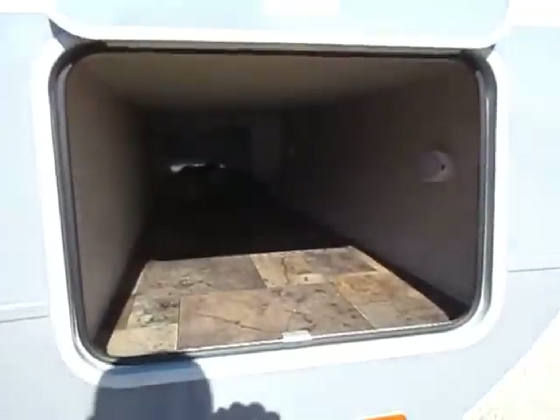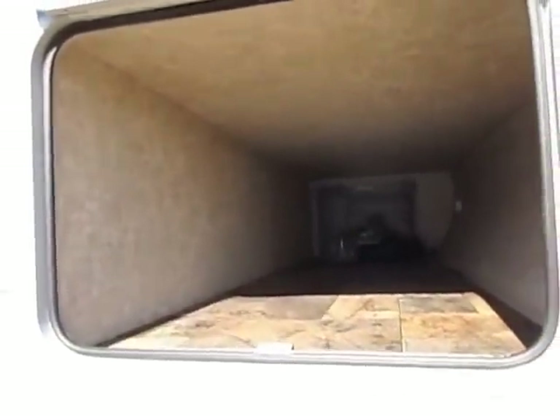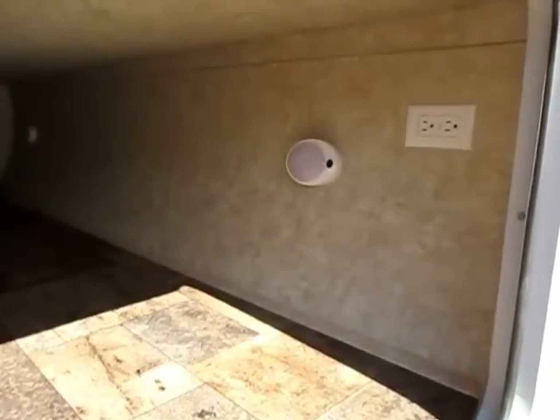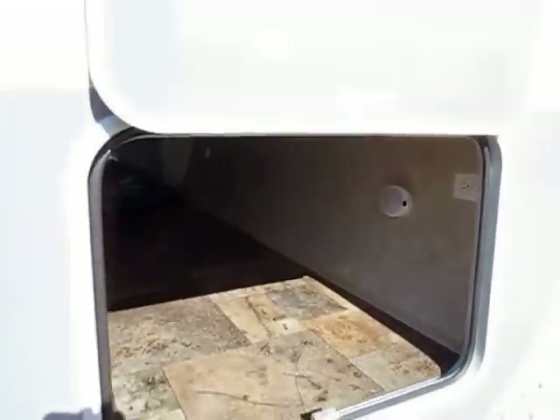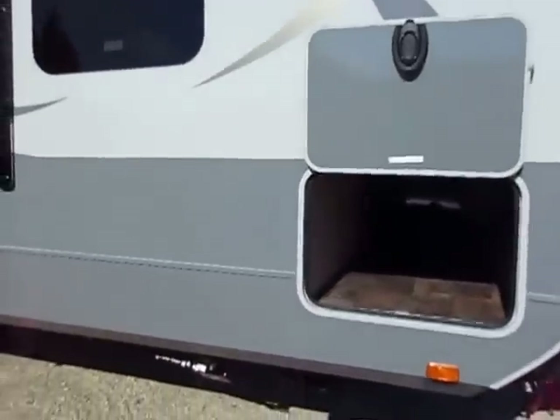The front pass-through storage door is extra tall, extra wide, and the storage is extra big — completely finished off inside, nothing is ever half done on an Open Range. They even have LED baggage door lights, and this handy little plug system here is not an accident — it's there if you want to put a mini fridge or something like that.